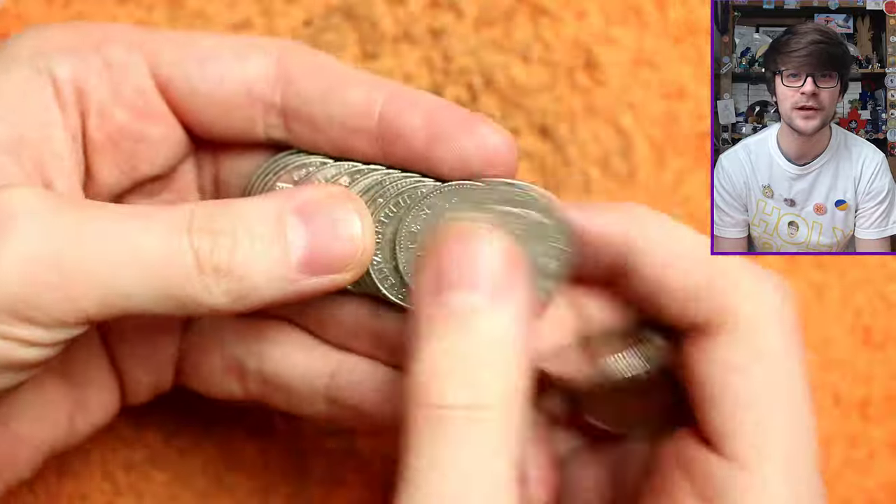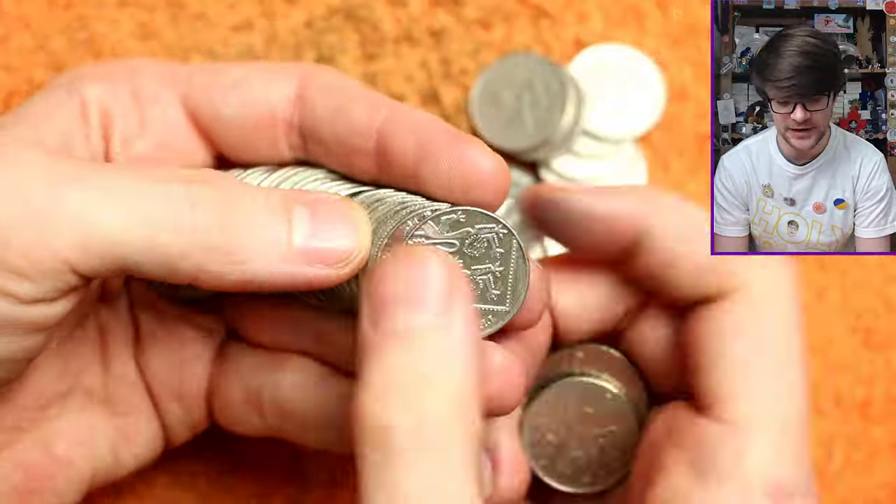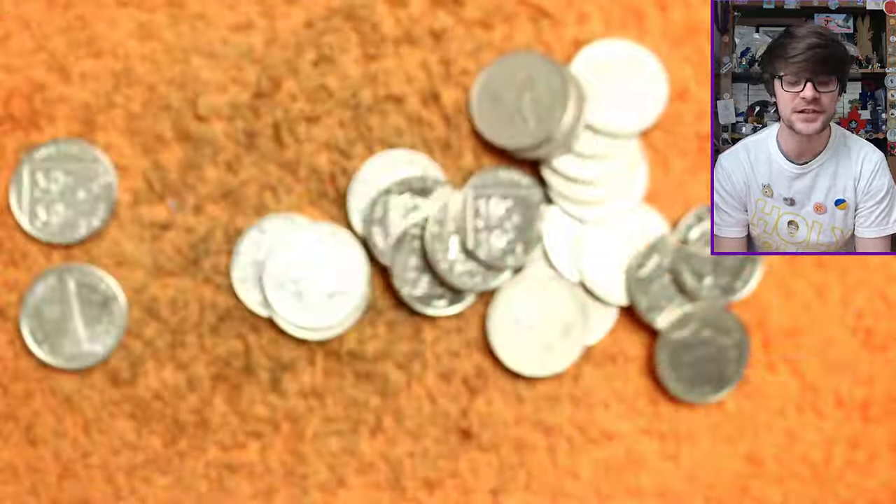If you want the proof, go on the Royal Mint website, look at the 50p mintages, and when you get to that year, it'll show no Stephen Hawking 50ps going into circulation. And congratulations to your friend for finding a very exciting coin.